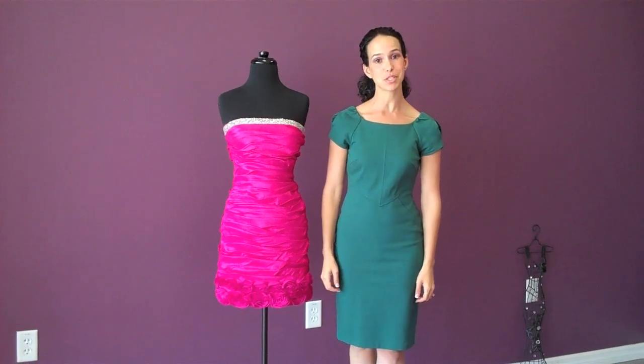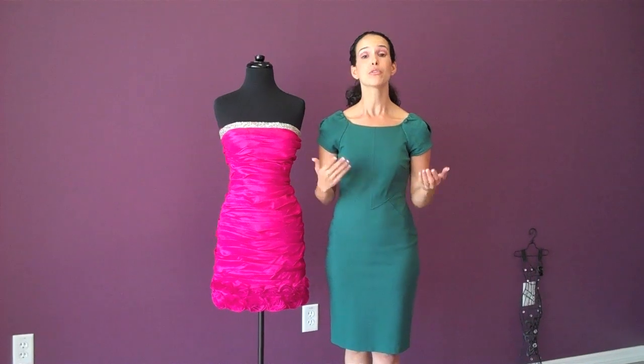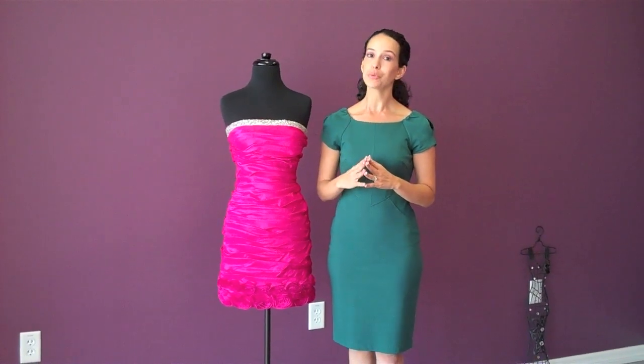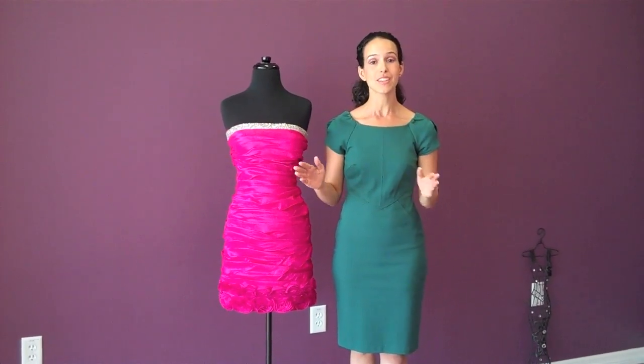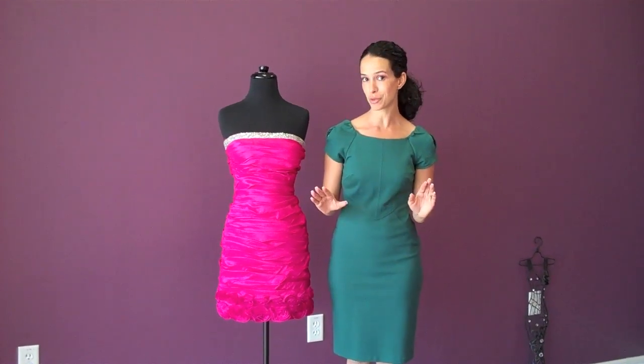Hi, it's Christina for the Platinum Zipper. Today we're going to talk a little bit about how to choose a dress for your court or your damas. A lot of times we don't really think it through and it makes it very difficult to make a final choice. So we're going to look at different ways that you can narrow down and make the process a little bit smoother.